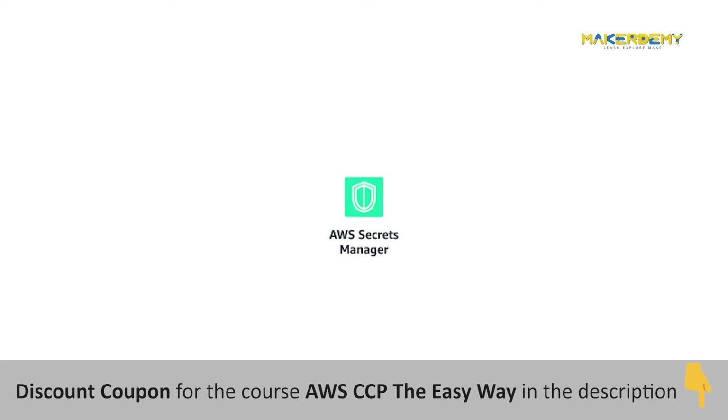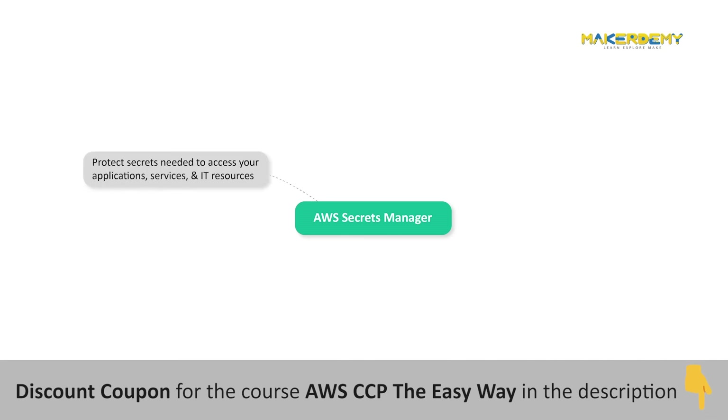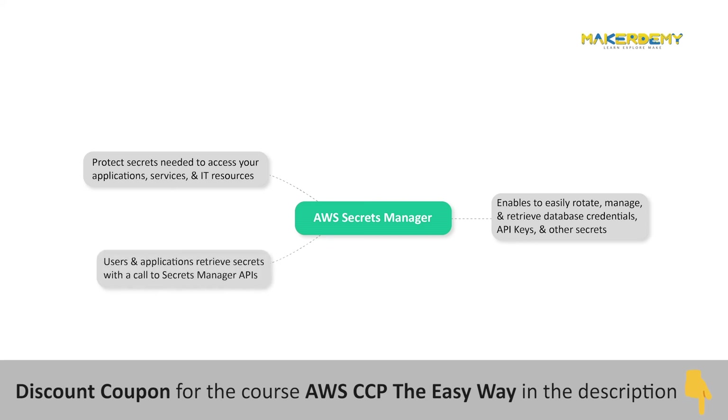AWS Secrets Manager helps you protect secrets needed to access your applications, services, and IT resources. The service enables you to easily rotate, manage, and retrieve database credentials, API keys, and other secrets throughout their lifecycle. Users and applications retrieve secrets with a call to Secrets Manager APIs, eliminating the need to hard-code sensitive information in plain text.